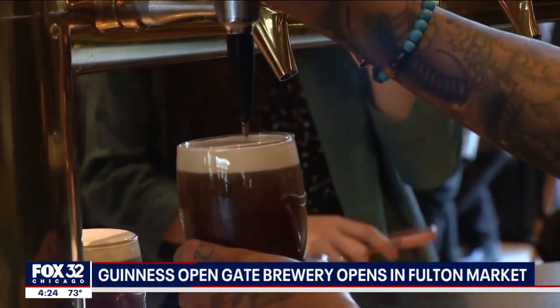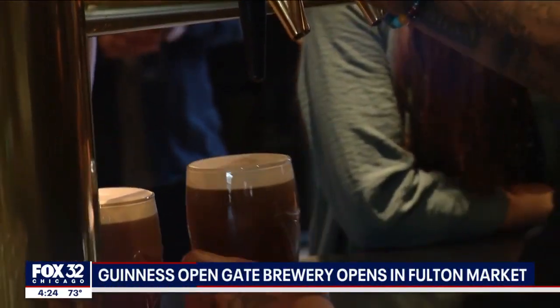Why Chicago? In many ways, Chicago has always been home for Guinness. Our beer has been here since 1910 — more than 100 years of friendship. The famous Guinness stout will continue to be imported from Ireland.